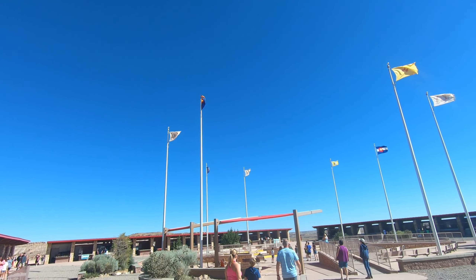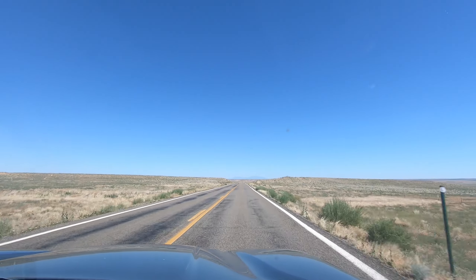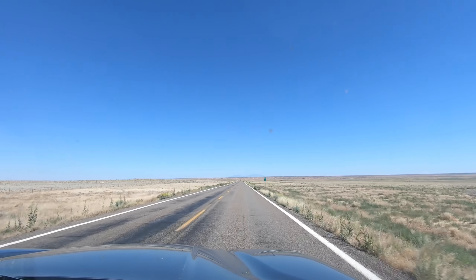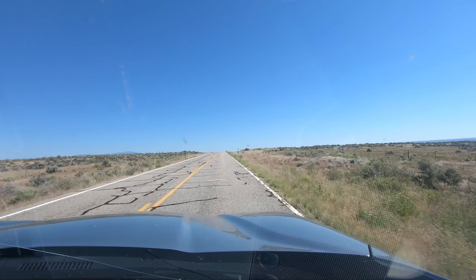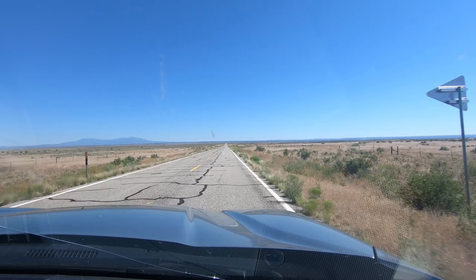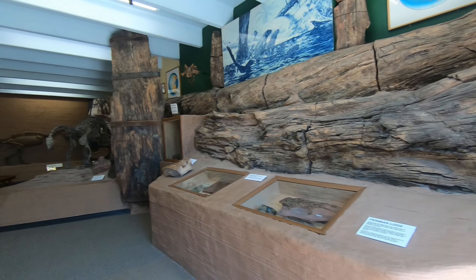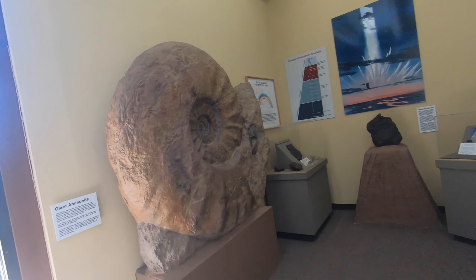Time to get on the road again. Look what I found in Blanding, Utah — a dinosaur museum! I've got to go in and check this out. We're in southeastern Utah, and there are a number of dinosaur species discovered in this area, especially north of here towards Moab, Utah, which is famous for Arches and Canyonlands. Let's go see what kind of dinosaurs they have inside. First impression — wow, this is a nice museum, I'm really excited to explore.